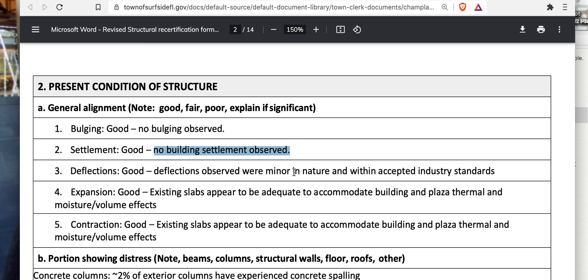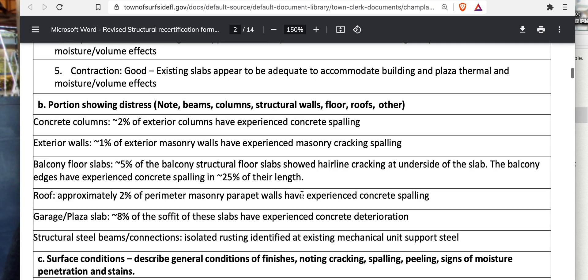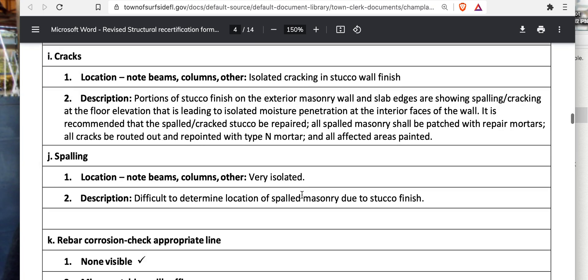Deflection is rated 'good — deflection observed was minor in nature and within acceptable industry standards.' But this covers the entire 68 units. The rating categories are good, fair, and poor. He only inspected 68% of units, yet he says deflection is good across all of them. Let's look more closely at the deflection findings.